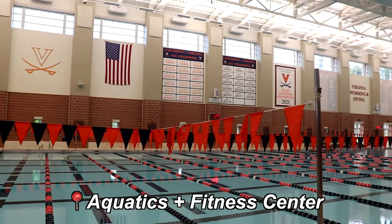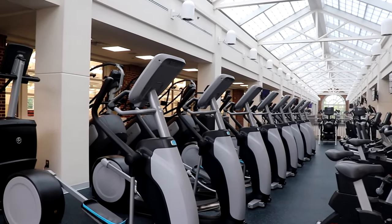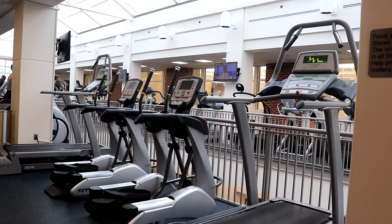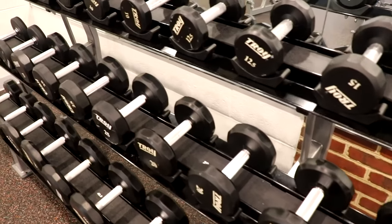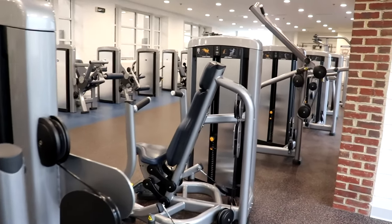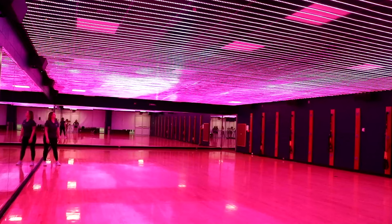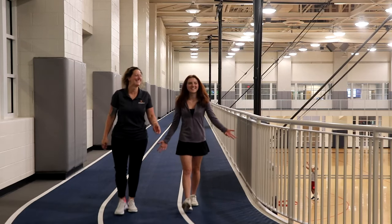Last but not least, we have the Aquatics and Fitness Center, usually referred to as the AFC. This gym is super popular among first-years, as it's located within walking distance of all first-year dorms. The AFC offers an Olympic-sized swimming pool with warm water and a sauna, state-of-the-art cardio and weight training equipment, a three-court gymnasium, an indoor track, a cafe and team store, along with multipurpose rooms for group exercise classes. We're currently standing inside the AFC — let's go talk to the Senior Director of Fitness and Instruction, Jackie LeBeau, about the group exercise membership.